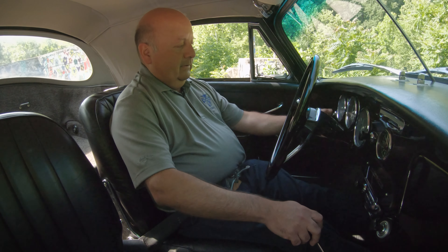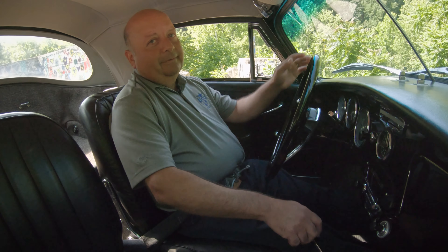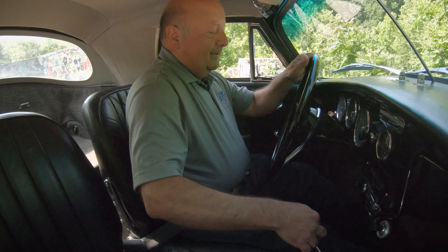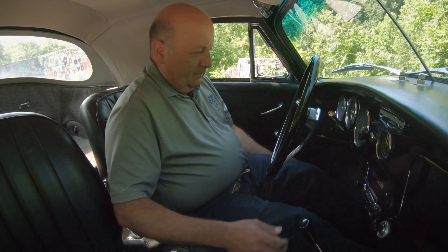Let's give it a little bit of gas. It starts right up — that's a good sign. This car has been sitting for an hour or so while we were dealing with some photographs, so that's a well-tuned car.